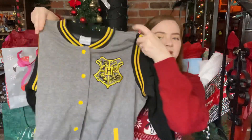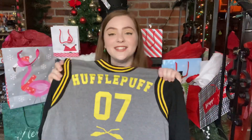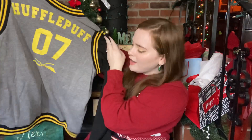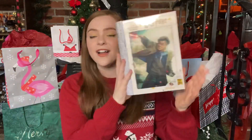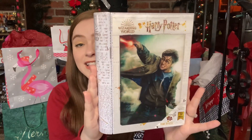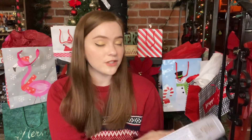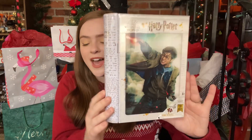And then we come to this jacket that my husband got for me — more Hufflepuff. It's a Quidditch jacket. This is so cute. I feel like the jock that I never was in high school. And then my parents got me this Harry Potter 3D puzzle — it's lenticular and it's 300 pieces, so that's definitely my speed. 300 pieces I can do in a couple of hours.